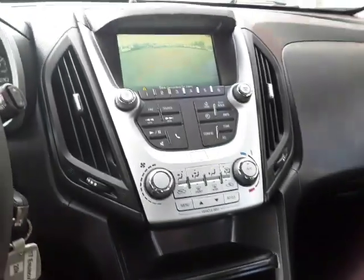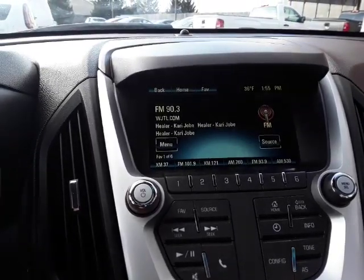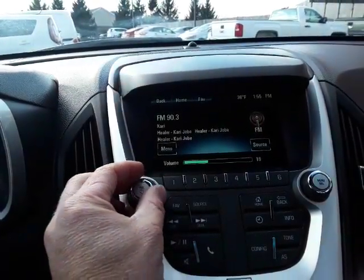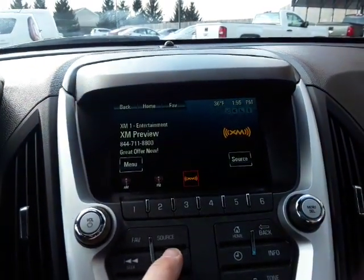Put it in reverse and the backup camera pops up on the big screen here. That's an AM/FM radio with satellite radio — radio sounds real good of course.